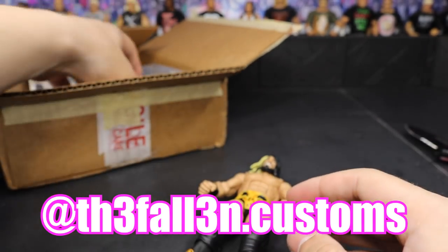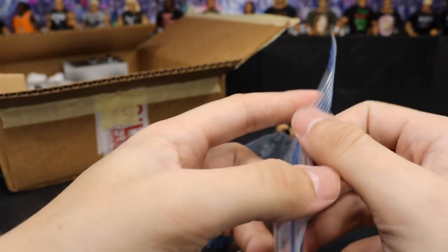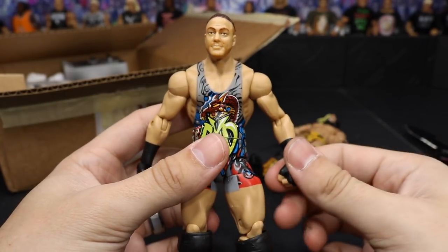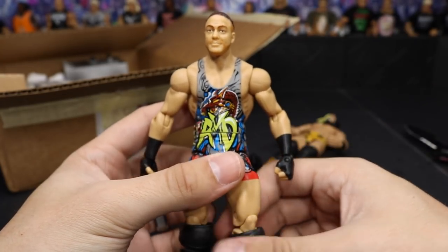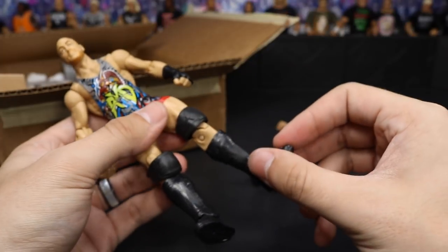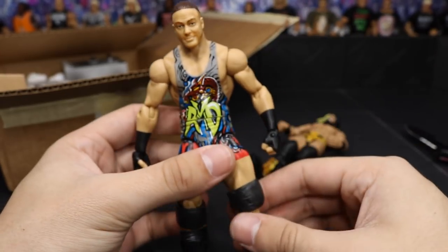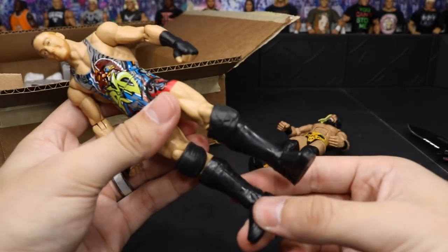Let's see what else we got in here. Another figure that I said I wanted, and you guys totally delivered — the Elite 27 RVD. If you do not have this figure in your collection, I totally recommend it. This thing is a freaking beauty. I have some cool plans for all of the figures he sent over. This is so awesome — thank you so much, bro, you are the absolute best. I plan on doing a fantasy attire for this, so that should be interesting.